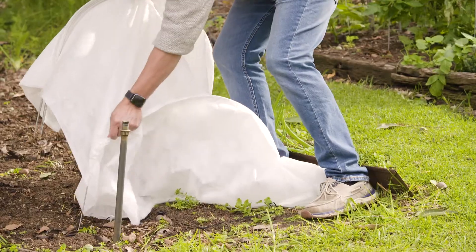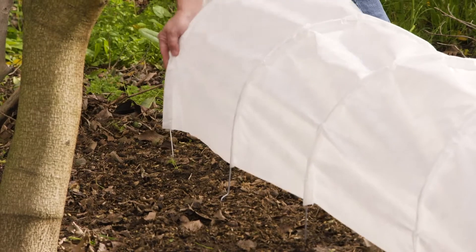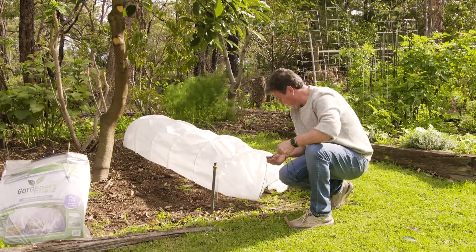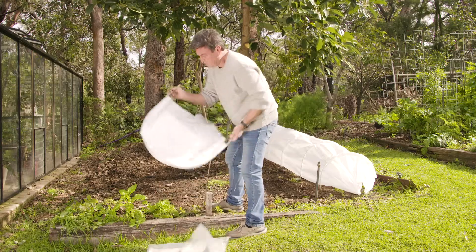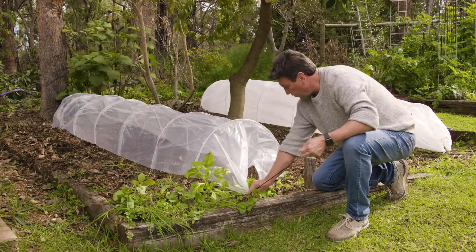There are tunnels for different environments and circumstances, like the fleece, which is brilliant at protecting plants from the cold. There's a clear polytunnel too — this protects against pests but also creates an environment where sensitive plants can grow faster.